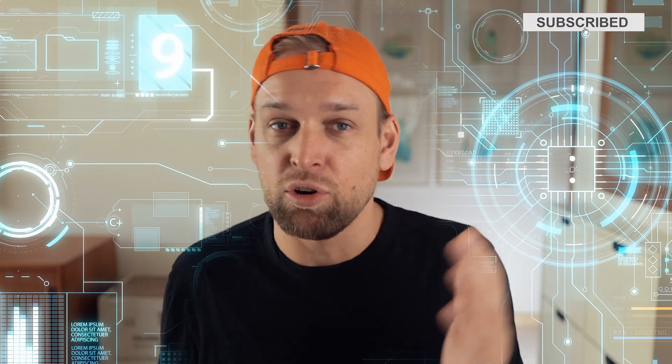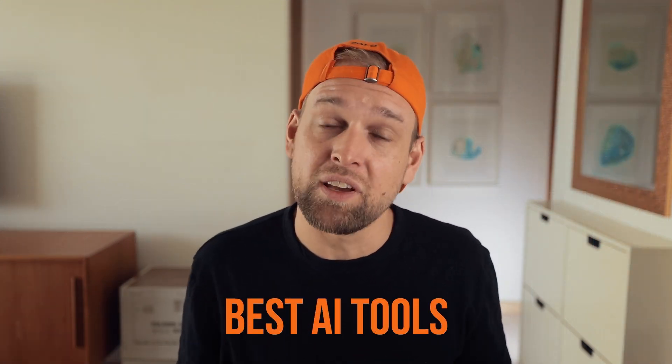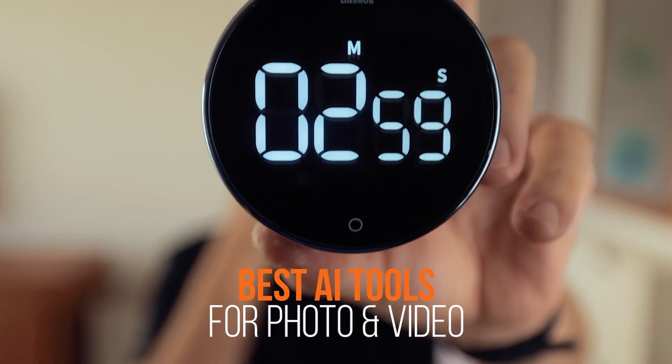If you are shooting photo or video, then artificial intelligence tools can massively speed up your workflow and make your life as a content creator so much easier. Today I will tell you my top 10 favorite AI tools in just under three minutes.